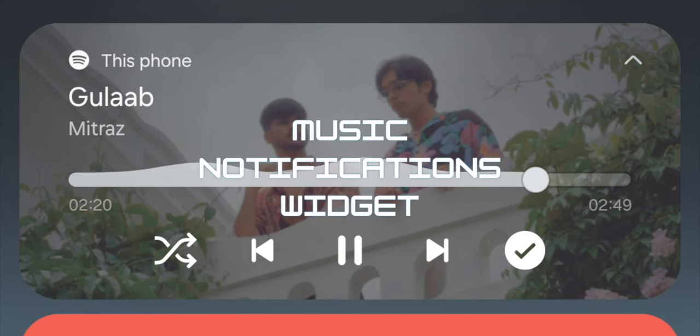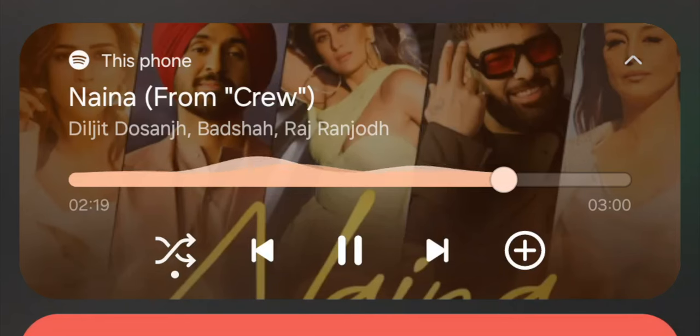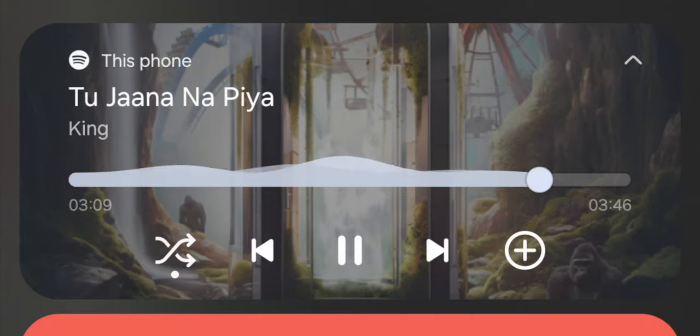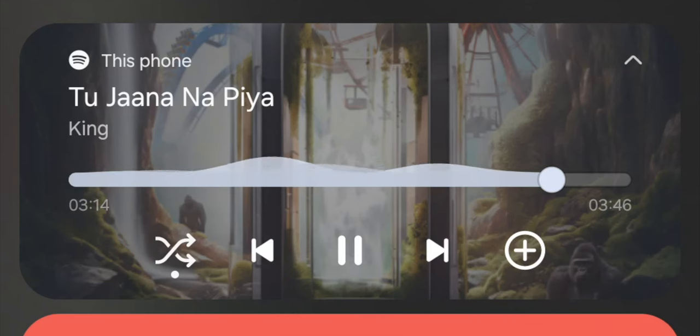Coming in at number two, we have the One UI 6 current music notification widget. It really brings the music to life. Sometimes I'll spend my days just staring at the widget for no particular reason, other than the fact that it just looks nice — the animation, the waves of the music. Absolutely beautiful. Legend has it, I'm still looking at it.